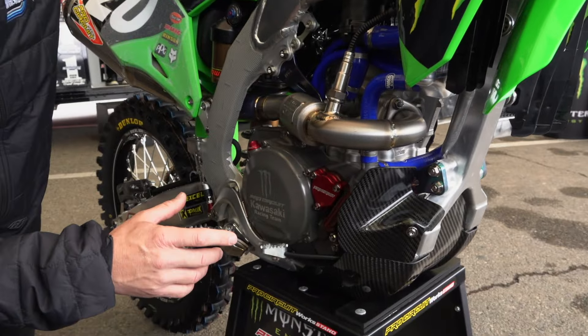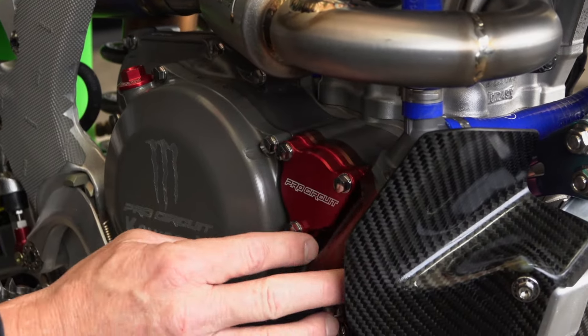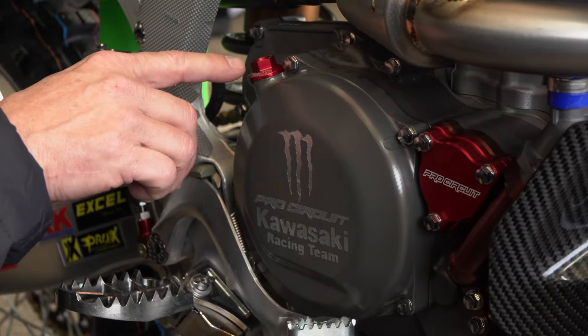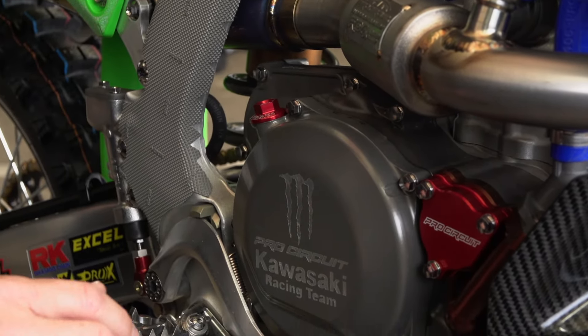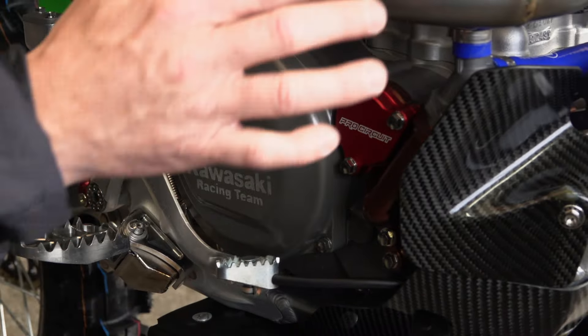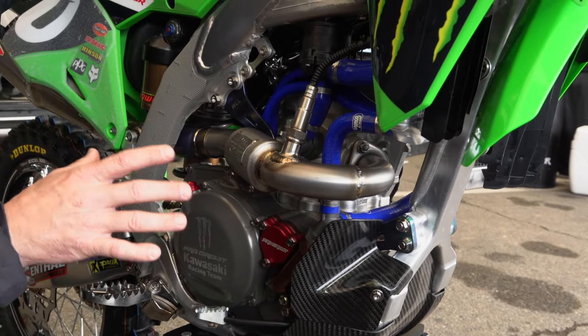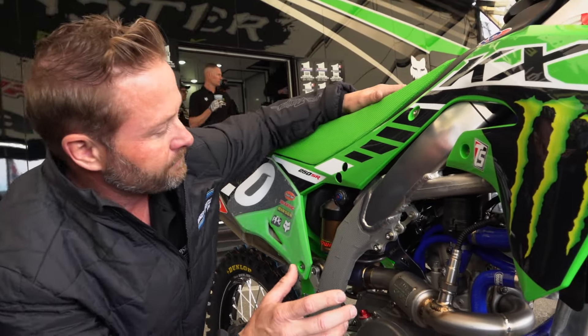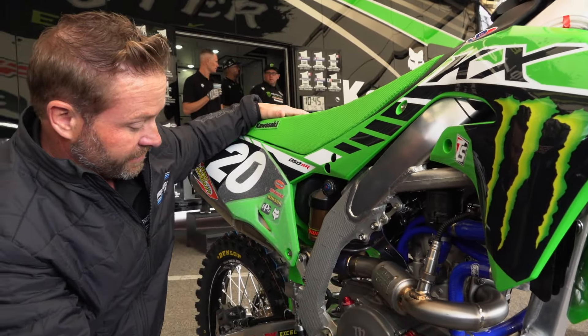A lot of this stuff you can buy from Pro Circuit — all of these covers: the water pump cover, oil filter cover, clutch cover, they sell all that. The caps, that's something that is cool about Pro Circuit bikes. All these radiator hoses you can buy — a lot of this stuff they sell. Obviously the engine setup inside is race team only, but most of the parts you see externally, you can buy.